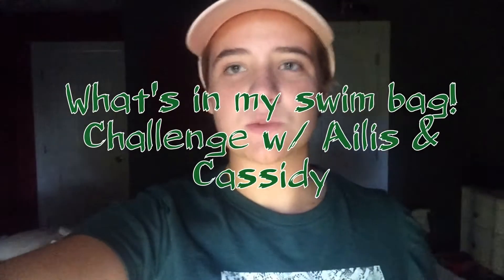For the very first video, it is kind of swim themed because my swim season is starting soon and I want to kick it off right. So here is the 'What's in My Swim Bag' challenge with myself and my swimmer friend Cassidy. I hope you guys enjoy — let's get into it.